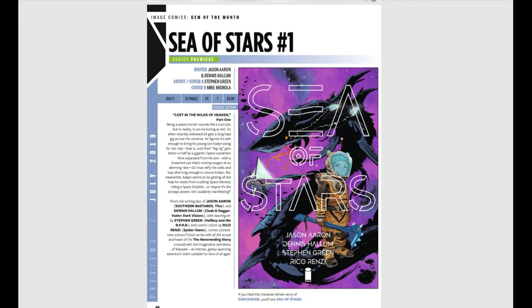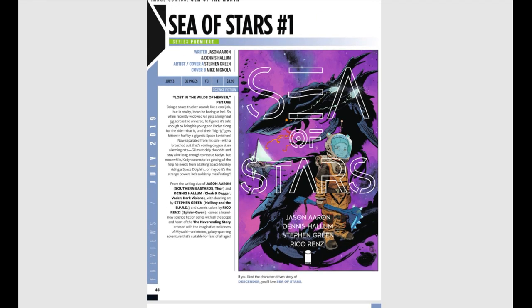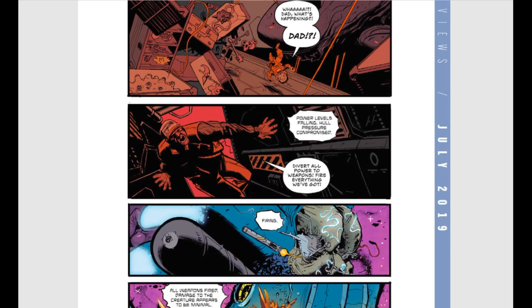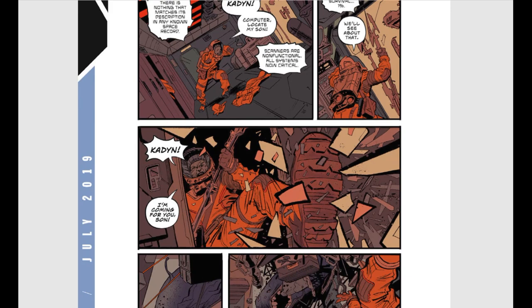Sea of Stars number one is a new series from Image Comics. Being a space trucker sounds like a cool job but can be boring as hell. When a recently widowed Gil gets a long-haul gig across the universe, he figures it's safe enough to bring his young son Caden along — until their big rig gets bitten in half by a gigantic space leviathan. It's written by Jason Aaron, who is an absolutely amazing writer, and has a variant cover by Mike Mignola. The interior art looks very colorful, the dialogue seems spot on, and I think this book is going to be a really fun read.